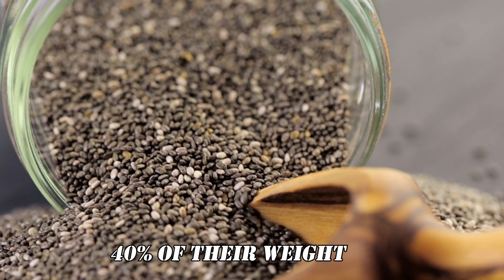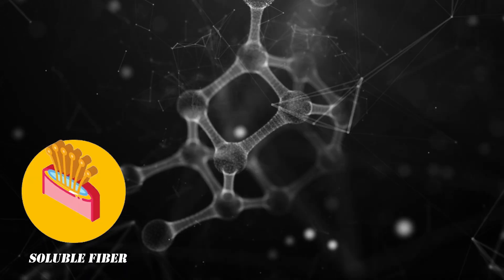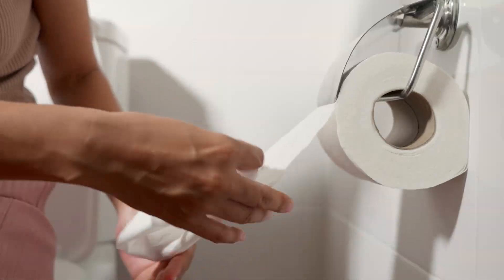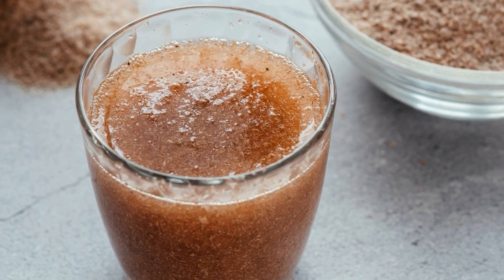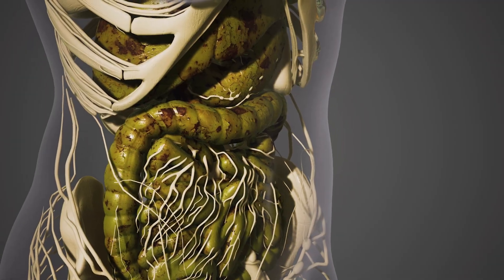Number 2: Chia Seeds. Chia seeds boast a whopping 40% of their weight in soluble fiber. As mentioned before, soluble fiber absorbs water and forms a gel, softening and moistening the stool. This gel-like consistency makes it easier for the stool to pass through your digestive system smoothly.